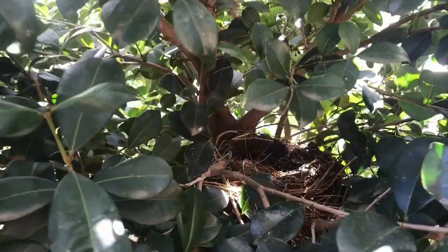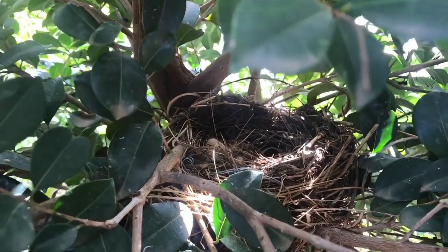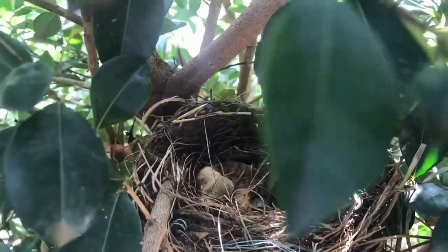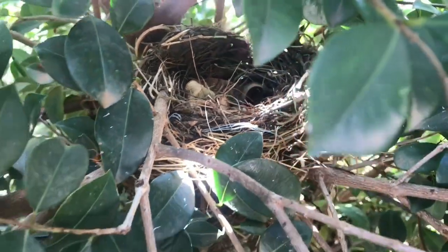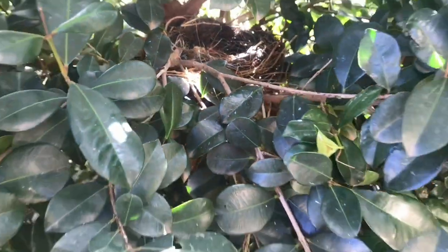Spring is in the air and with it chirping little birds. We found this adorable little bird's nest in our lily pilli trees. My daughter was absolutely fascinated with this nest.